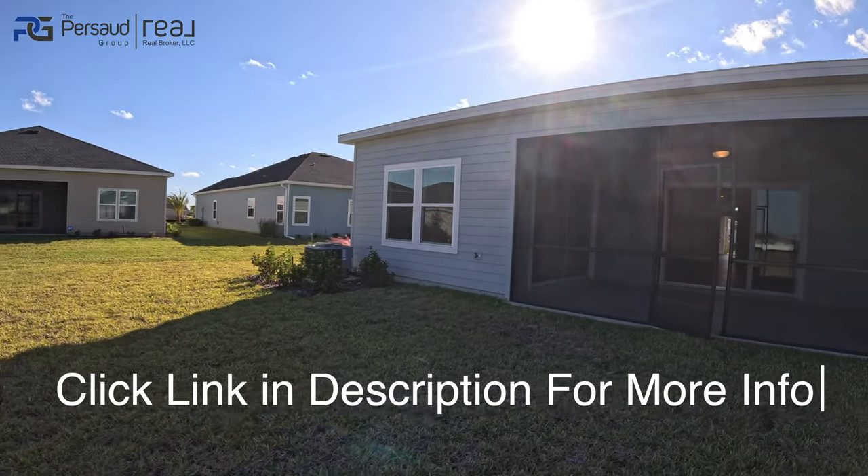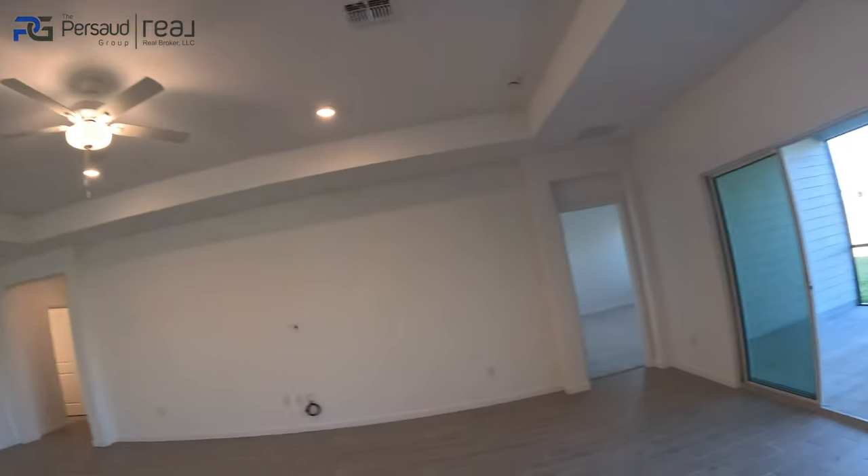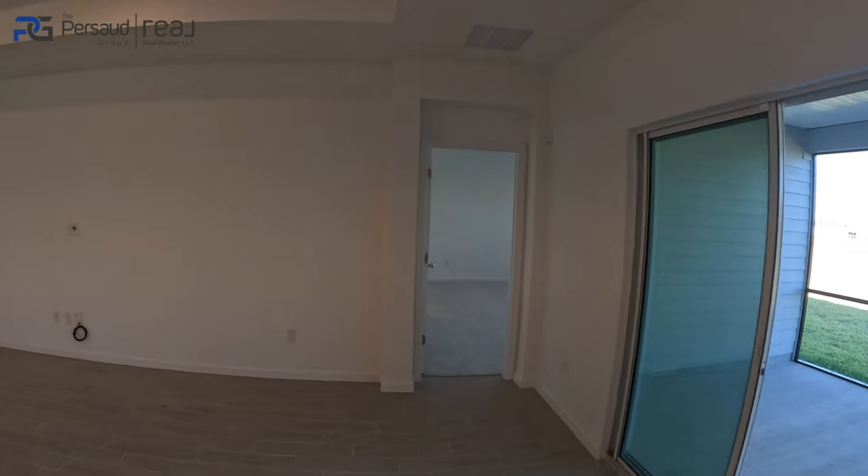Let me know what you guys think, because this is one of the homes that I am really impressed with — not only the build quality, but we're listing at a super good price where you're really not going to find anything else that beats this on the Ocala side. If you're looking at Marion Oaks, I'm telling you there's a lot of info and things you need to know before purchasing a home over there.